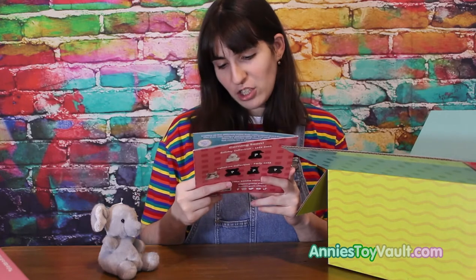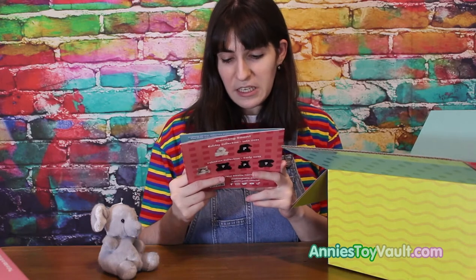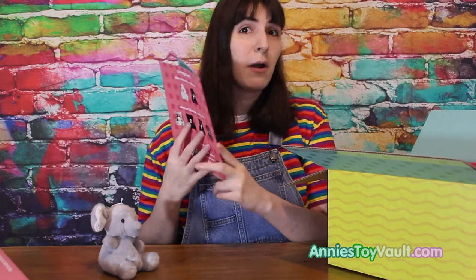We are a fun collection of plushies with a variety of styles, animals, and pals to collect. Open this booklet to find out who we are and all the other Palm Pals out there. Collect them all, and let's have a Palm Pals party!